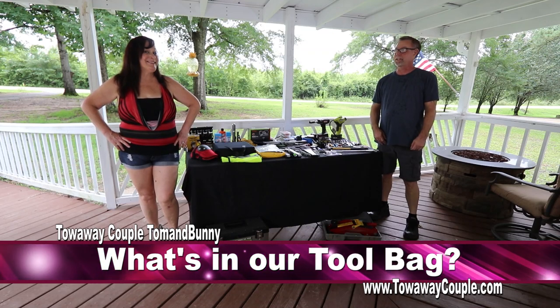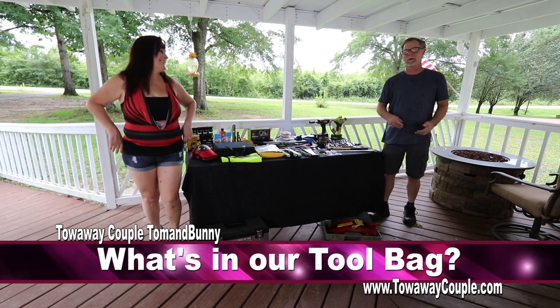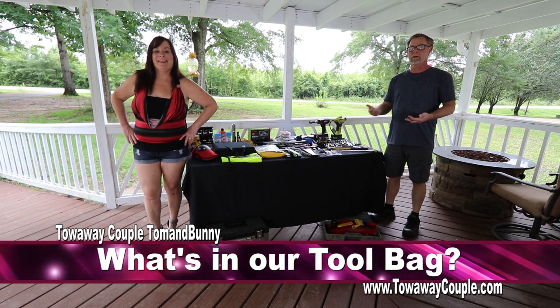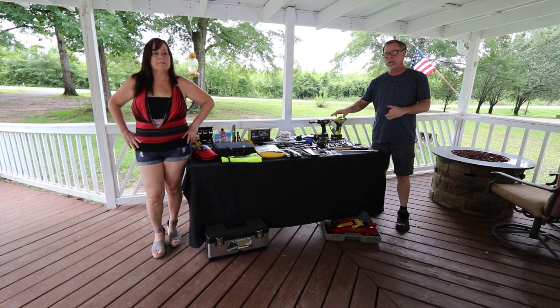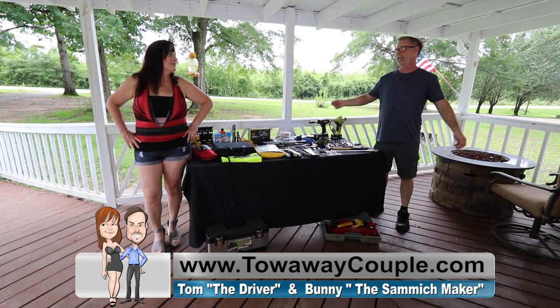Hey everyone, we're a tow-away couple, Tom and Bunny. I'm the driver and I'm the sandwich maker. We've seen other videos and decided to do our own. It was good to see what other video vloggers put in their truck. Me and Bunny have been traveling for 20 years.